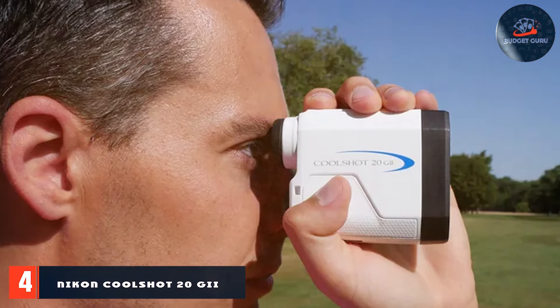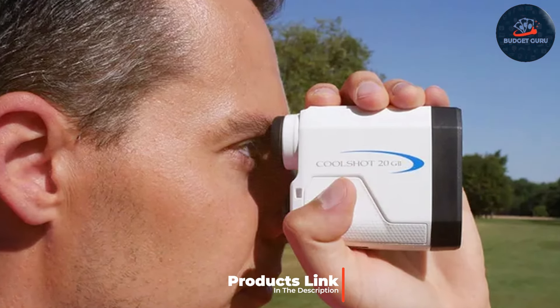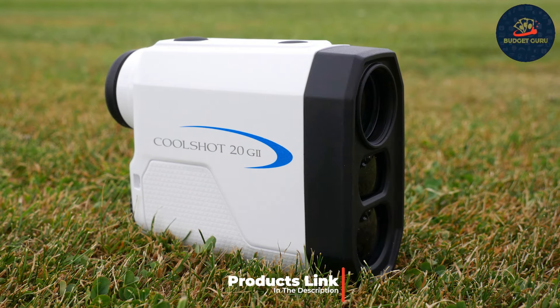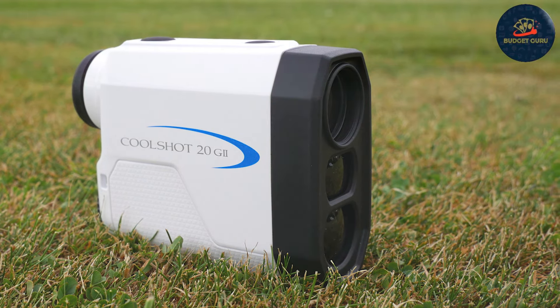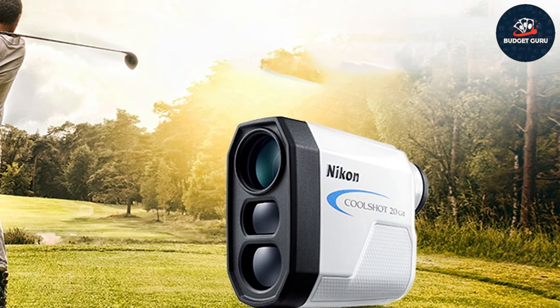Number four: Nikon Cool Shot 20G Plastic Golf Rangefinder. Next we have the Nikon Cool Shot 20G, known for its precision and quality. Nikon delivers yet again with this compact and efficient rangefinder. With a range of up to 800 yards, it provides accurate measurements that help you make better-informed decisions on the course. The design is sleek and lightweight, making it incredibly portable and easy to handle.